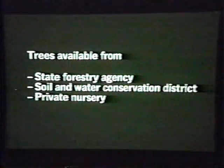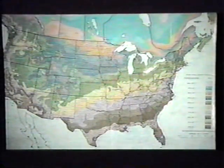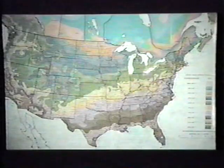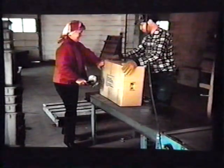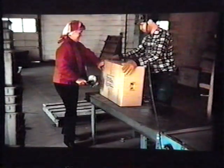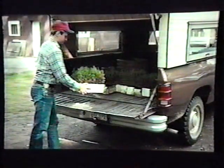Tree planting stock is usually available from your state forestry agency, soil and water conservation district, or private nurseries. Planting stock should come from a source known to survive and grow well in your area. Stock that originates more than about 200 miles north or south of your location may not be adapted to the climate in your area even though it's the species you desire. Bare root seedlings and cuttings may be sent by mail or by private carrier or distributed from a central location. Containerized seedlings are usually distributed from a central location because of the high cost of shipping to individual addresses.